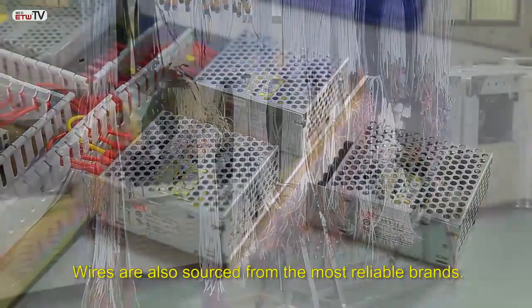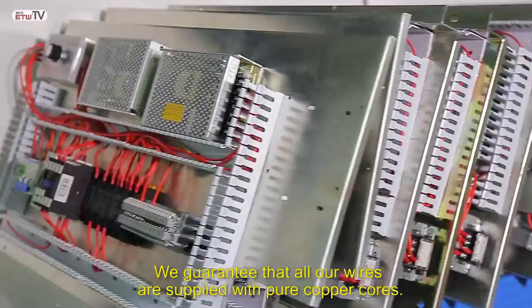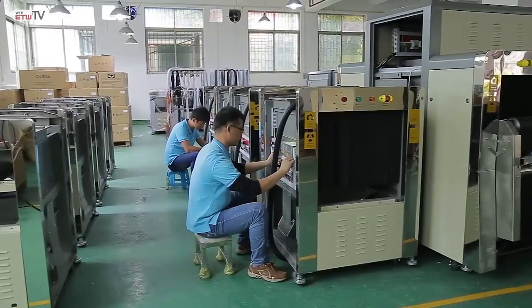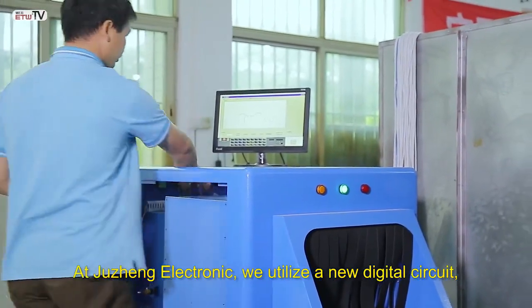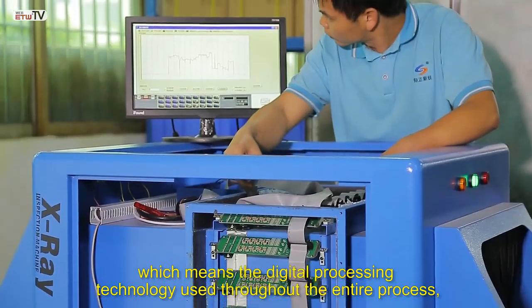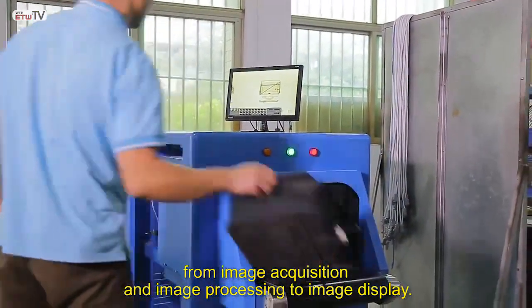Wires are also sourced from the most reliable brands. We guarantee that all our wires are supplied with pure copper cores. At Jui Chang Electronic, we utilize a new digital circuit, which means digital processing technology is used throughout the entire process, from image acquisition and image processing to image display.